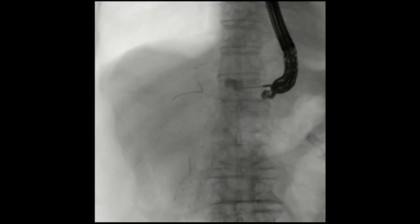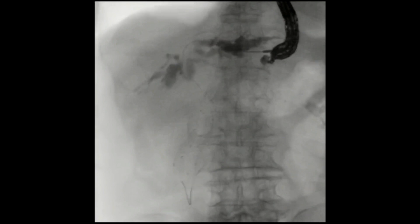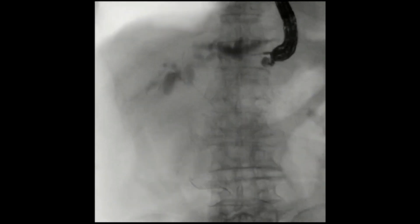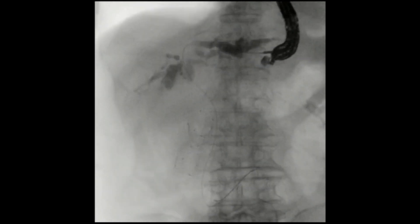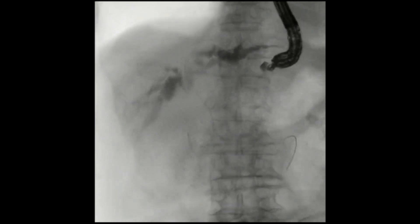The B3 bile duct was punctured with a 19-gauge needle and cholangiography was performed. A 0.025-inch guidewire was sufficiently advanced, and then the fistula was dilated with a 4 mm balloon catheter.